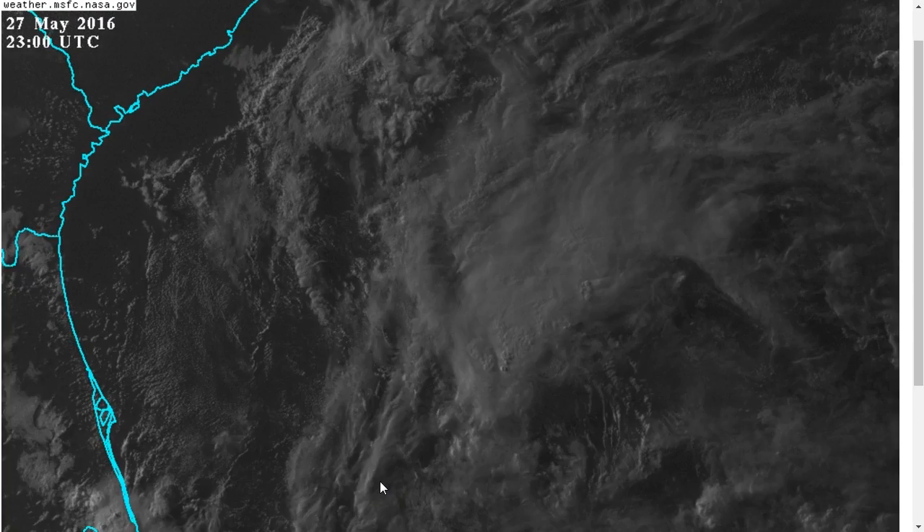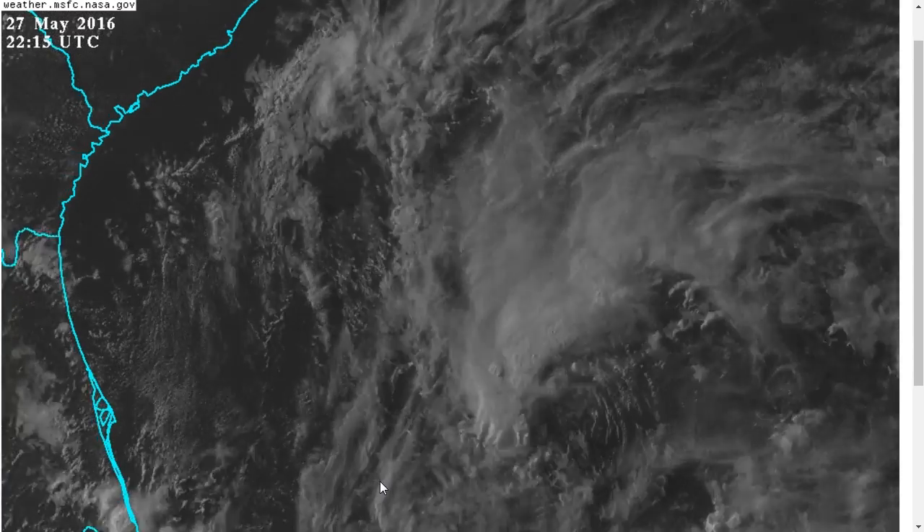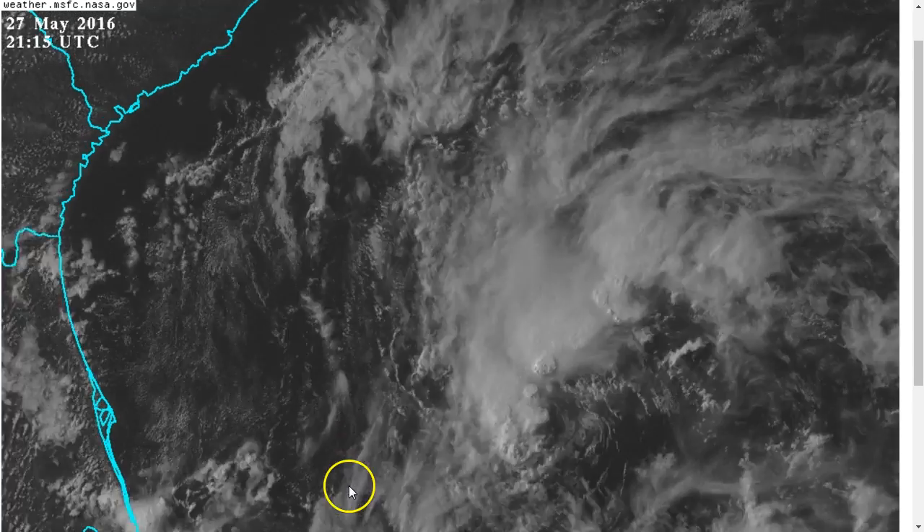Hi, you've clicked onto the Tropical Tidbit for Friday, May 27th, 2016. The thoughts expressed in this video are mine alone, and in making decisions, please always consult the National Hurricane Center and National Weather Service.